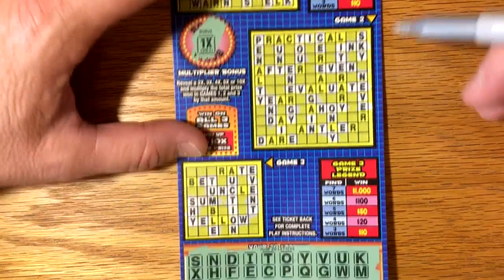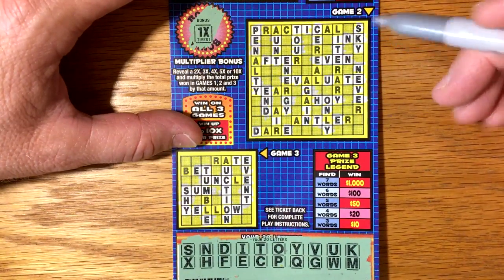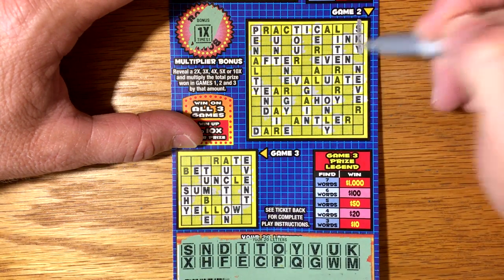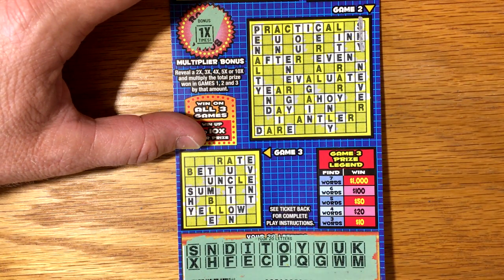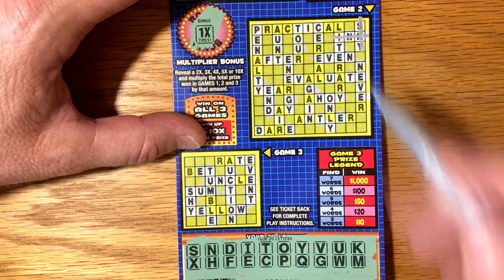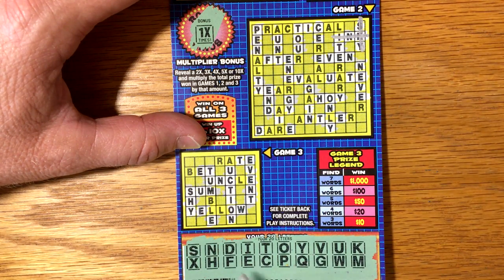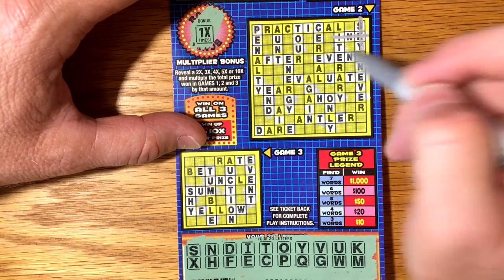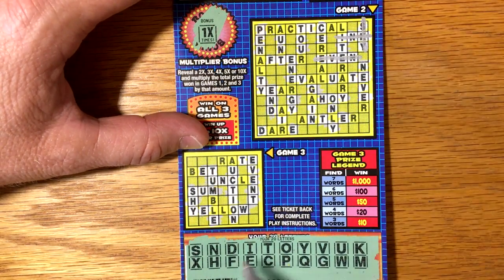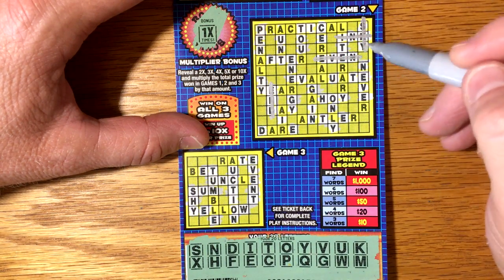In this middle area, we've got 'sky' — s-k-y. We've got 'ink' — i-n-k. We've got 'even' — e-v-e-n. And we've got 'end' — e-n-d. So right now that's four words for $20.